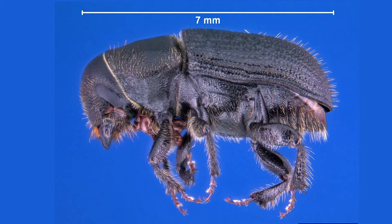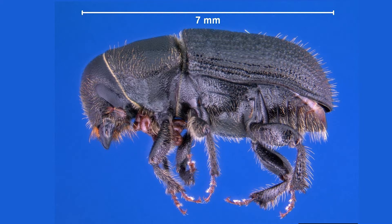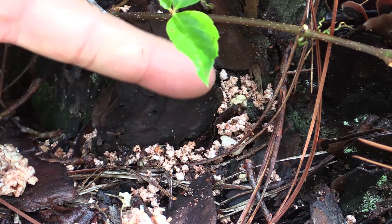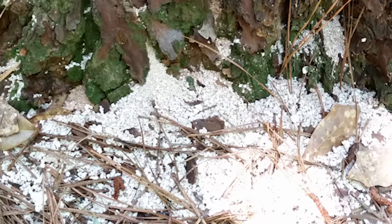Black turpentine beetles will often infest healthy trees, largely limiting their attack to the lower six feet of the trunk. They also produce distinctive granular frass that accumulates at the base of the tree.